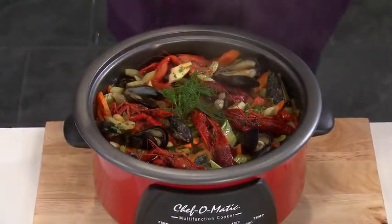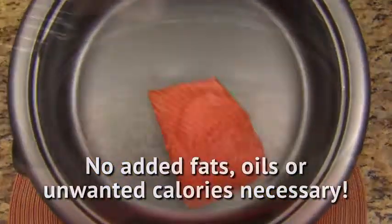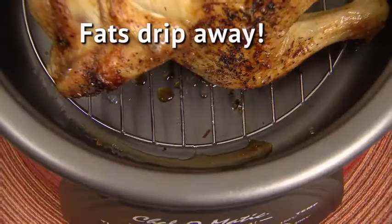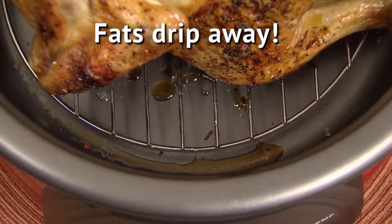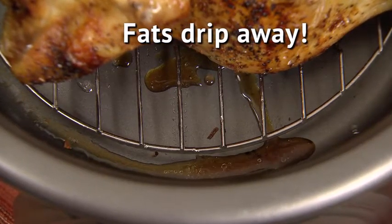With Chef-O-Matic, eating healthy has never been easier. You don't need added fats or oils. With the racks, you can steam cook on top or use the bottom rack for all your meats — all the fats and unwanted calories just drip away so you get all the flavor without the fat.